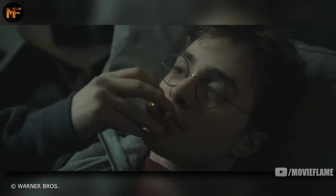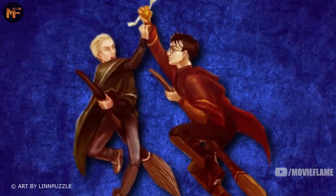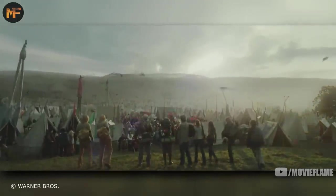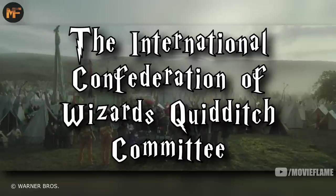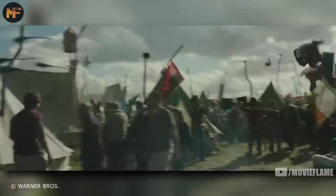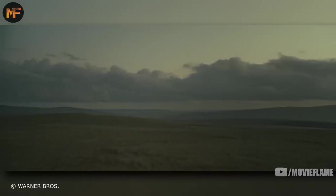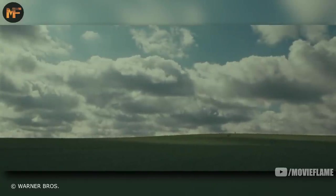Another change was adding a flesh memory to the snitch so it could tell which seeker grabbed it first in the event of a close call. Eventually quidditch got so big that they needed committees to keep it organized. The International Confederation of Wizards Quidditch Committee was founded, overseeing international quidditch. One of the biggest things this committee did was make sure it was hidden from muggles — first ruling you weren't allowed to play within 50 miles of a known muggle town, and later making it 100 miles.